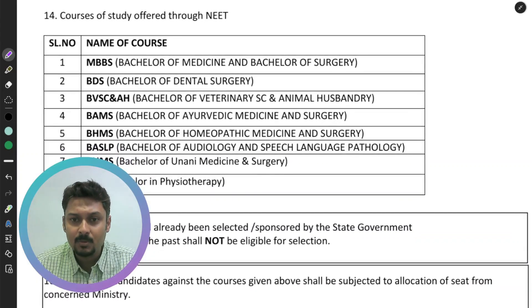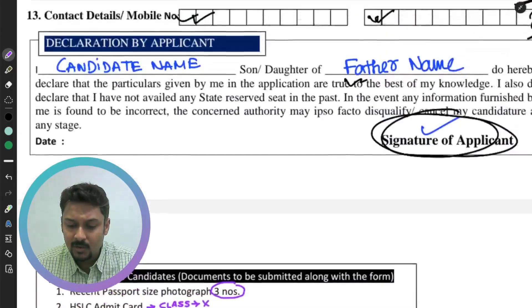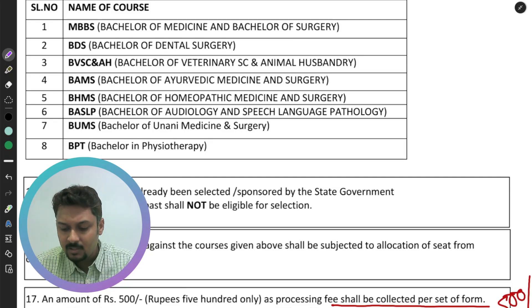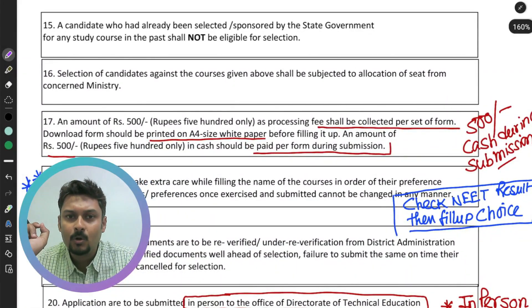If you belong to a backward tribe, include the backward tribe certificate. If you are in the PWD category, include the PWD certificate. The Nagaland government is offering a total of eight courses this time. The eight courses listed in section 14 are: MBBS, BDS, B.BSc, BAMS (Ayurvedic Medicine), BHMS (Homeopathic Medicine), BASLP (Audiology and Speech Language Pathology), and others. Take the printout of this form on A4 paper, and submit the associated documents along with 500 rupees.